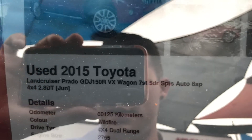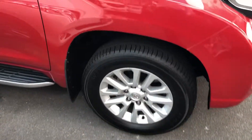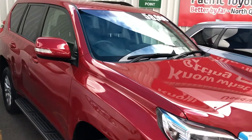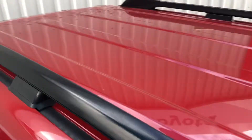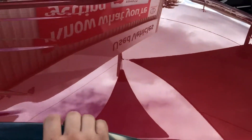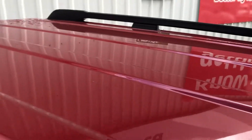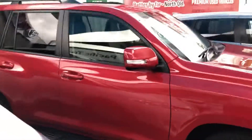It is a '15 plate VX, as you can see — seven seat automatic, 2.8-litre turbo diesel. The tyres have got plenty of tread left on them as well. What I'll do, Alicia, is send this through to you so you can have a good look. I'll just jump up on the roof here as well — it doesn't appear to be any dents or sun damage on there, which is good. I'll let you have a look at the video and then you can get back to me. Thanks, Alicia.